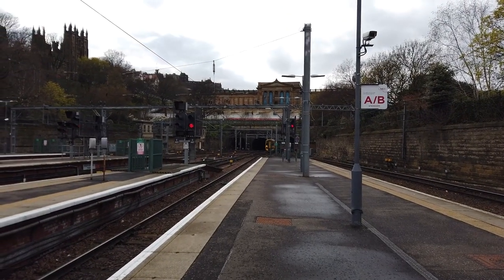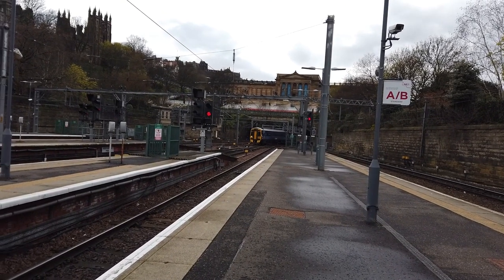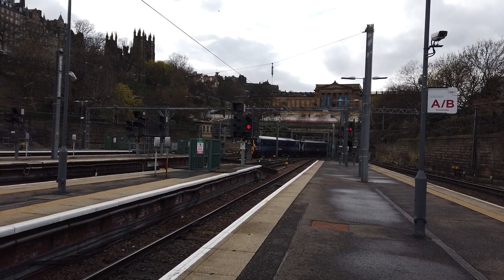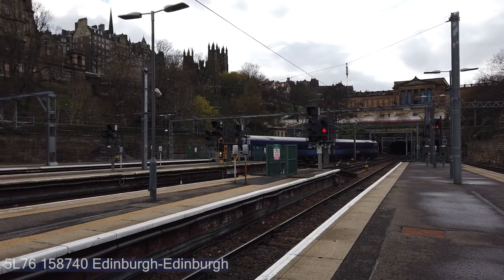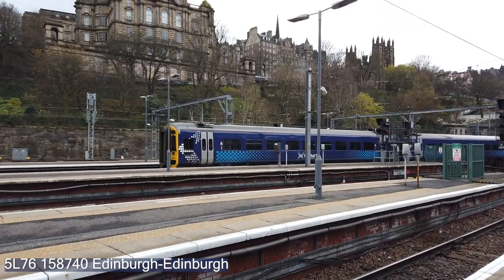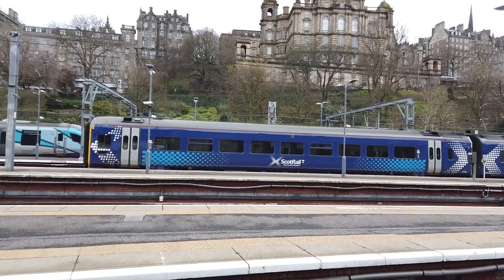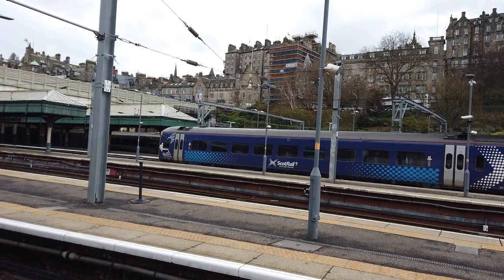Let's go into platform 15 — there's going to be a rather unusual service. This is 158740 on a terminating ScotRail service from Edinburgh. Yes, you heard that right. This service left platform 17, reversed to a marker, and then came back into platform 15 — which I don't think makes too much sense, particularly considering that Edinburgh's platforms weren't even too busy when this one left. This one's got a dead engine — only one of the engines in the front carriage is working.